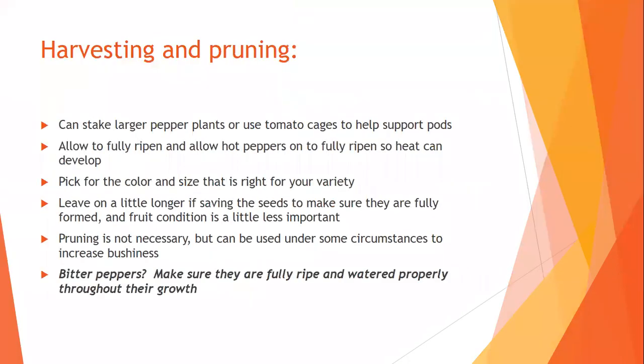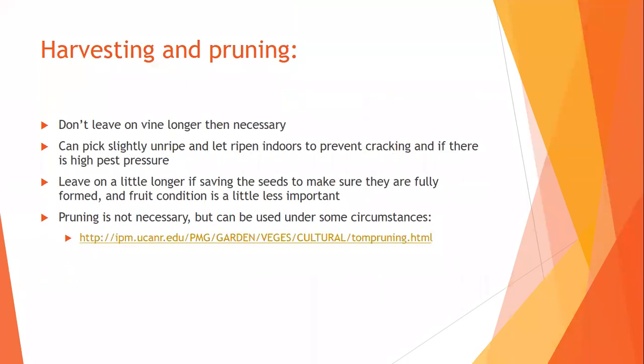For harvesting tomatoes, you don't want to leave them on the vine any longer than necessary. Once they start to color in, all the chemistry needed for a good tasting fruit is there — it's just the sugars transitioning. You can pick them a little early especially if you have a lot of pest pressure, because they will taste just as good if they're indoors — you're still getting them fairly fresh off the vine, not going through cold storage, not being waxed, none of those things. You can harvest when they start to color in and let them ripen indoors, which can also help prevent cracking.